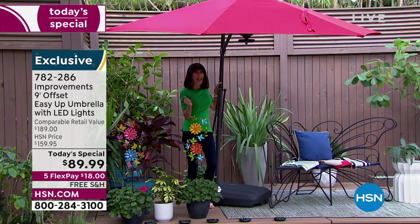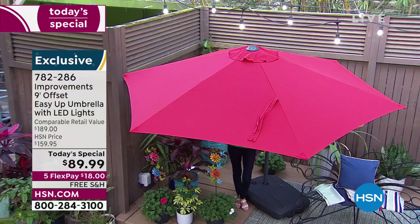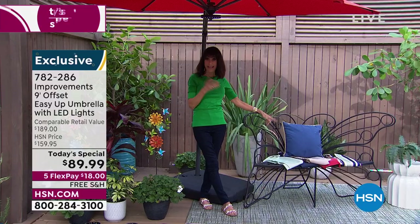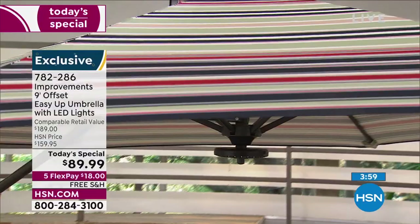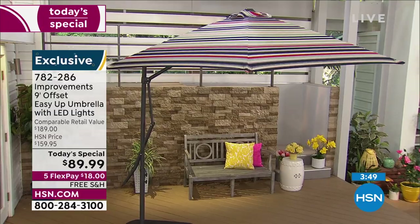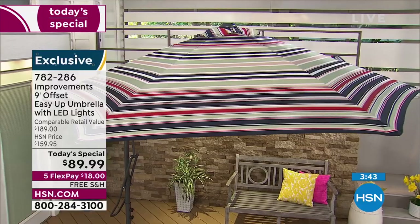Here's another one of our colors available. The sage is very popular, the navy is very popular, we have the red, and of course the taupe — the most limited — and that striped one is beautiful. Nine feet in diameter. I really want to focus on the quality of everything from Improvements.